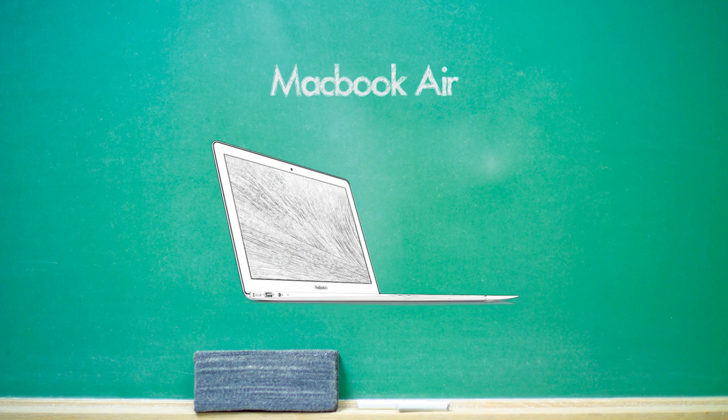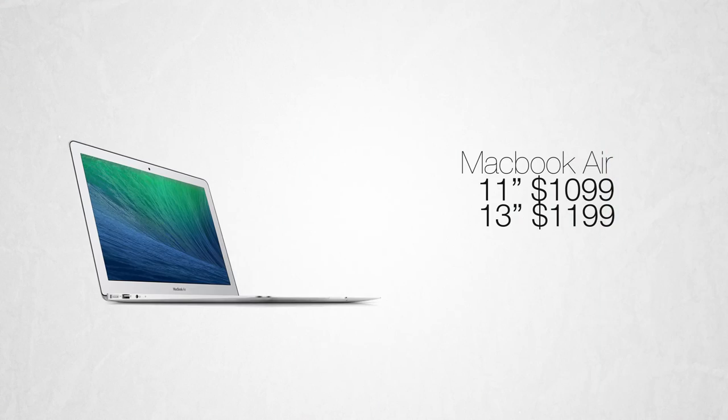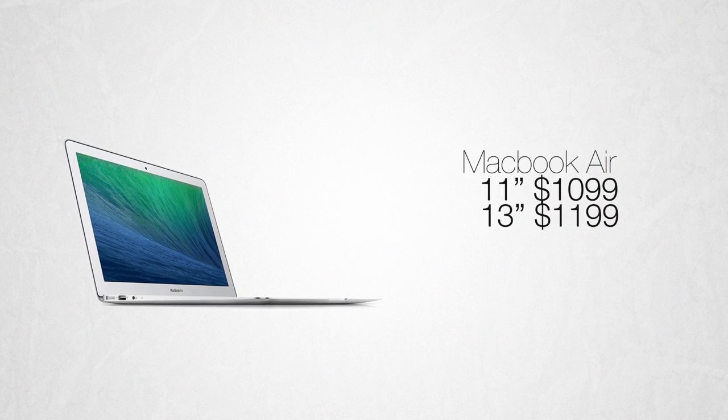With those specifications, you get two options: the 11-inch, which comes in at $1,100, or the 13-inch, which comes in at $1,200. These laptops are fantastic, and I've been loving mine since I purchased it over a month ago.